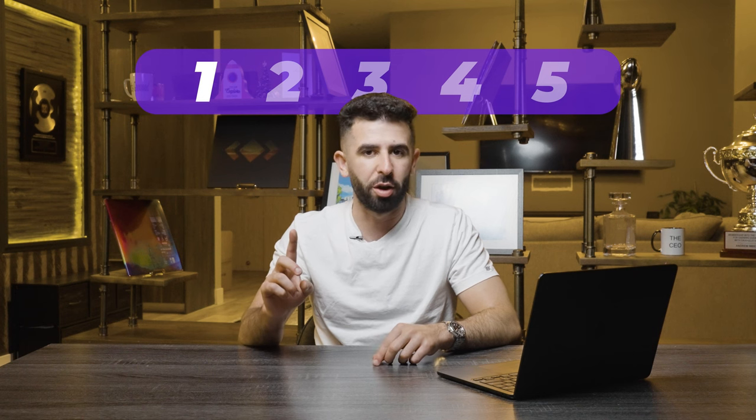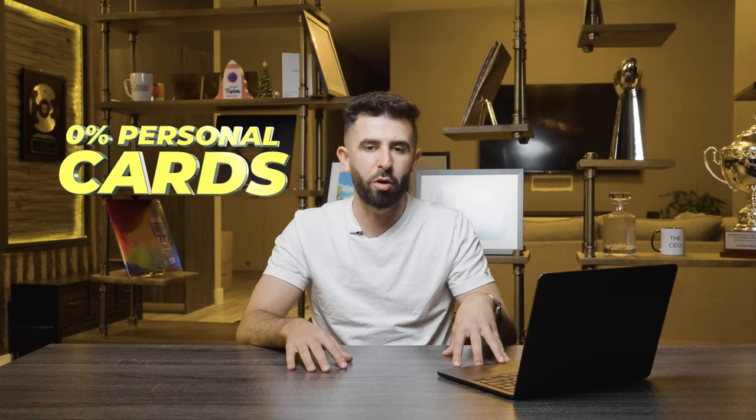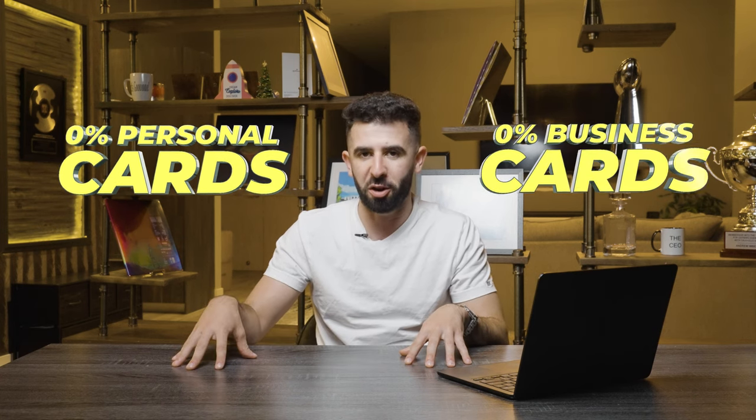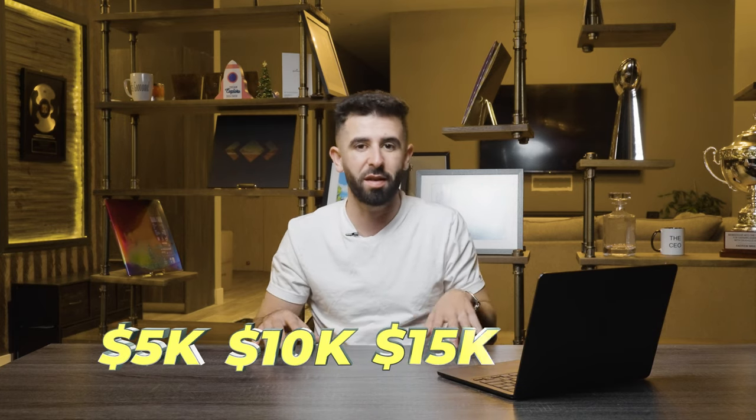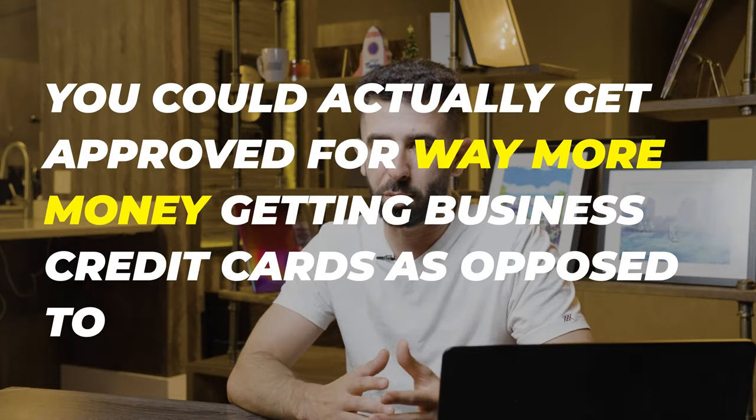The first step to applying for 0% interest funding is opening up business credit cards. There are personal credit cards that offer a 0% promotional period, but business credit cards are much better. For one, you can access higher credit limits — typically we see people get $25,000 to $50,000 credit limits very easily, compared to personal cards where you might see $5,000 to $15,000, or $20,000 in some cases.